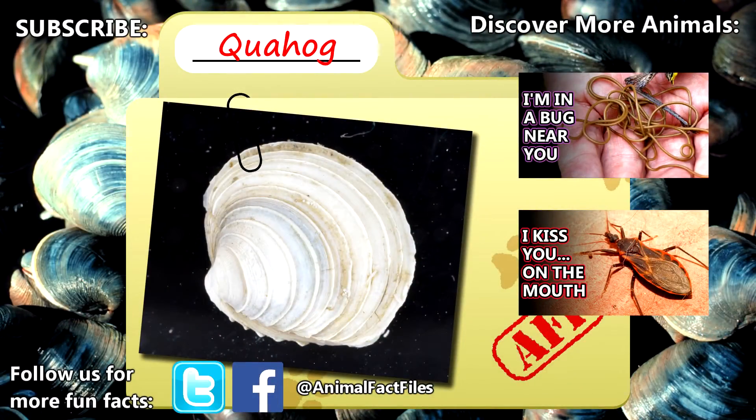For more facts on quahogs, check out the links in the description. Give a thumbs up if you learned something new today, and thank you for watching Animal Fact Files.